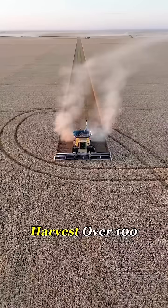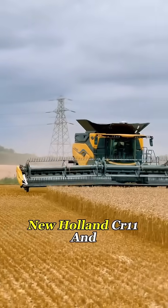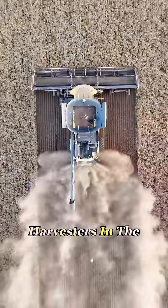Can you believe this? This machine can harvest over 100 tons of wheat per hour. It's called the New Holland CR11, and it costs more than $1.2 million — one of the most powerful combine harvesters in the world.